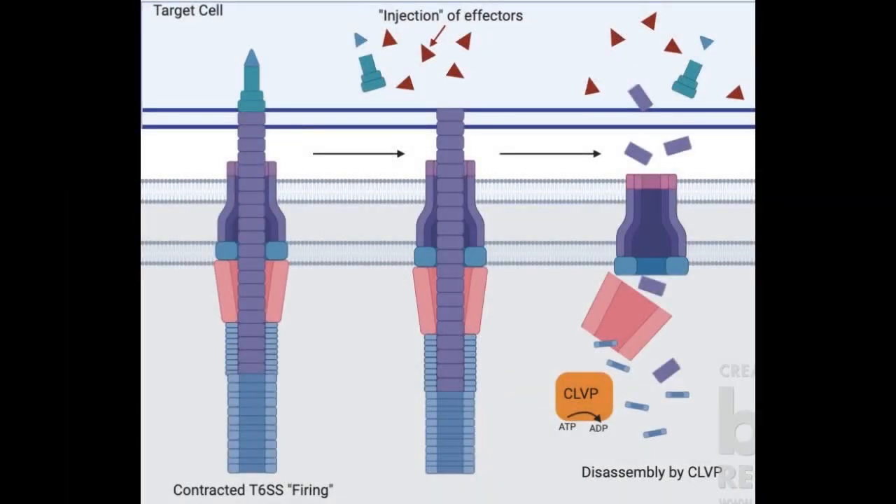During synthesis, a contractile sheath surrounds the HCP tube. Once a particular signaling threshold is reached, the sheath contracts, driving a puncturing structure into a target cell, releasing disruptive toxic vectors stored in the HCP tube.